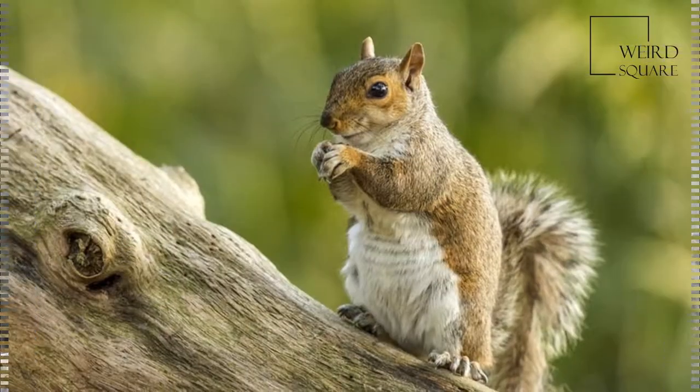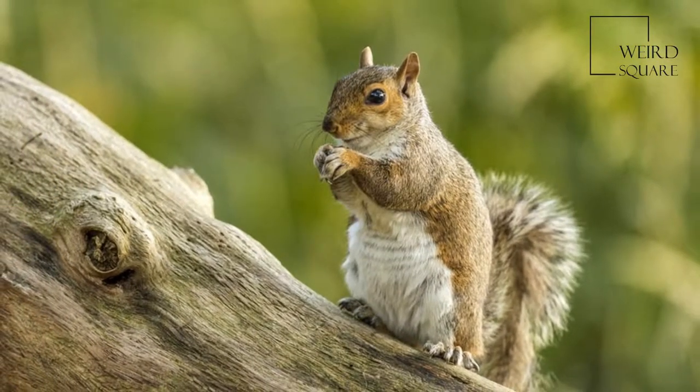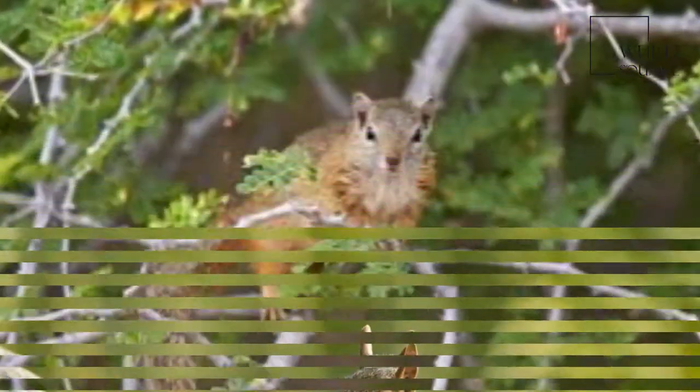When alarmed, they usually seek seclusion in crevices or underground burrows; occasionally they take to the trees.